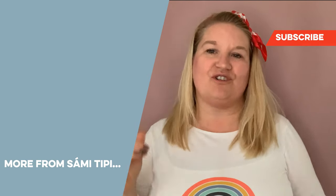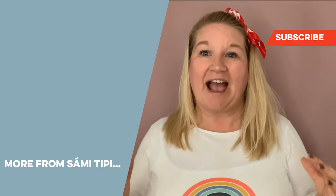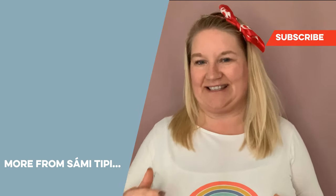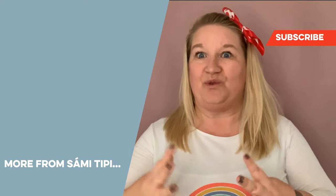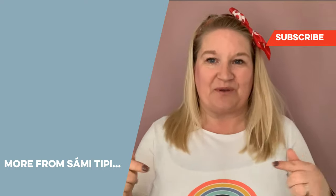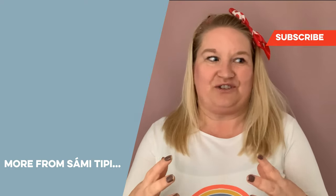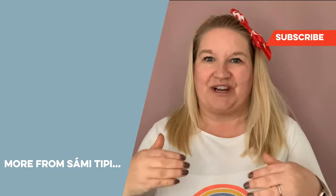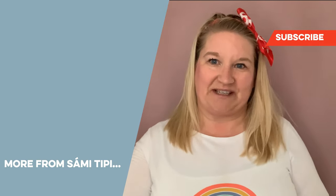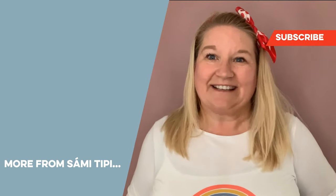Hopefully that's been really helpful. If it has, hit subscribe — we've got lots more videos like this to help you plan your own outdoor wedding. Pop a comment below with your biggest takeaway: what have you learned from this video that's going to help you plan your outdoor wedding? I'm Jodie of Sammy Teepee — thank you for watching.